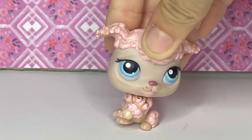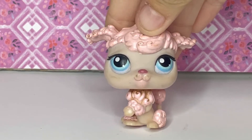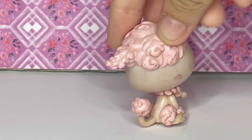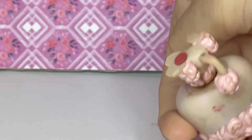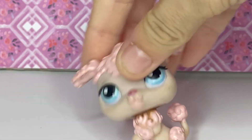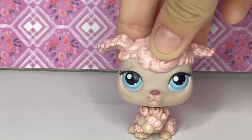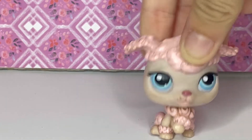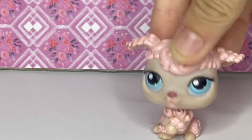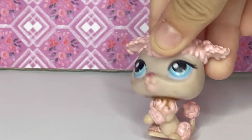The first LPS that's very sentimental to me is actually the first LPS I ever got, which is this poodle right here. As you can see, it's not in the best condition, and it doesn't stand up because the magnet on it is broken. I actually found this LPS at a campsite — I had always wanted one, and so when I found it I was so happy.